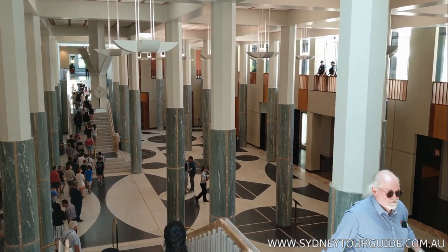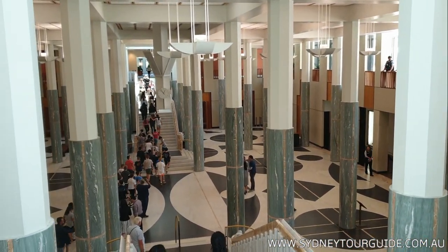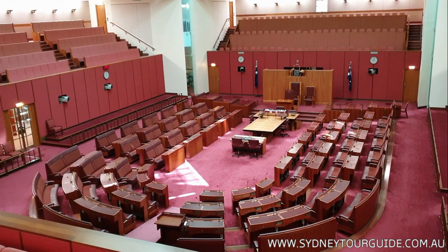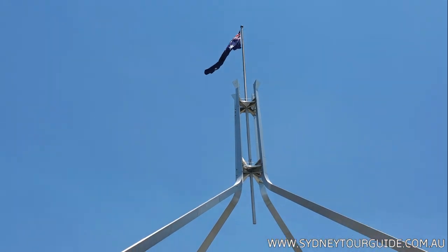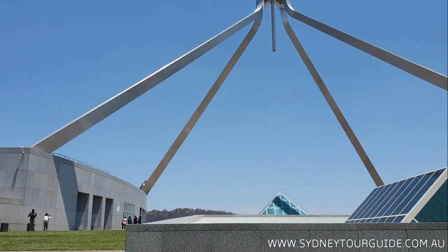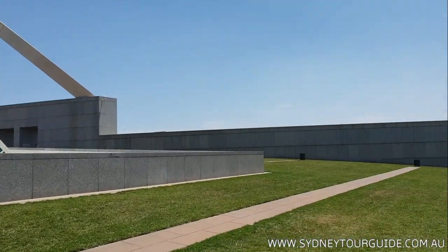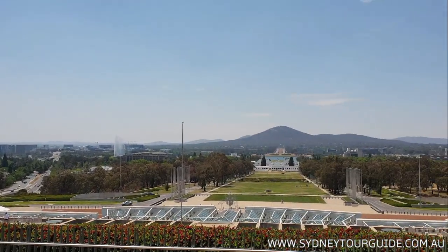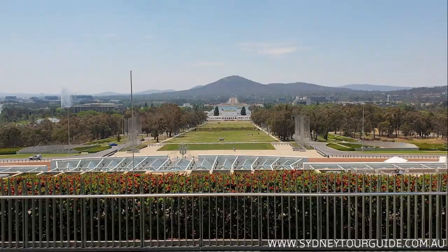There is free access to the Australian Parliament, which is made from all-Australian materials. This is the Senate chamber, and right now we're standing on the heads of our senators. This is the rooftop.